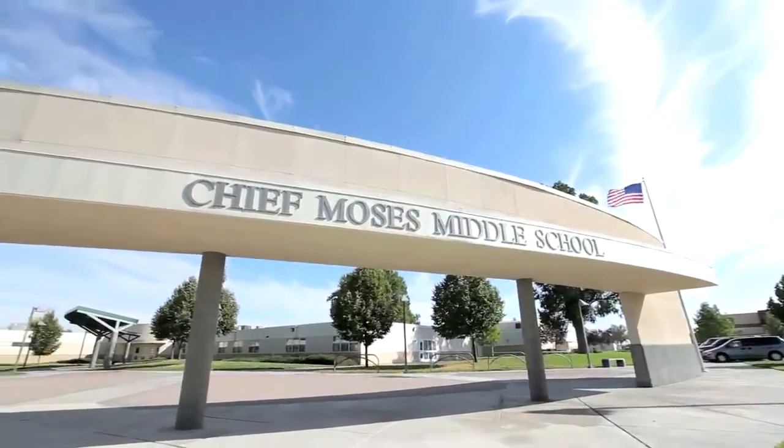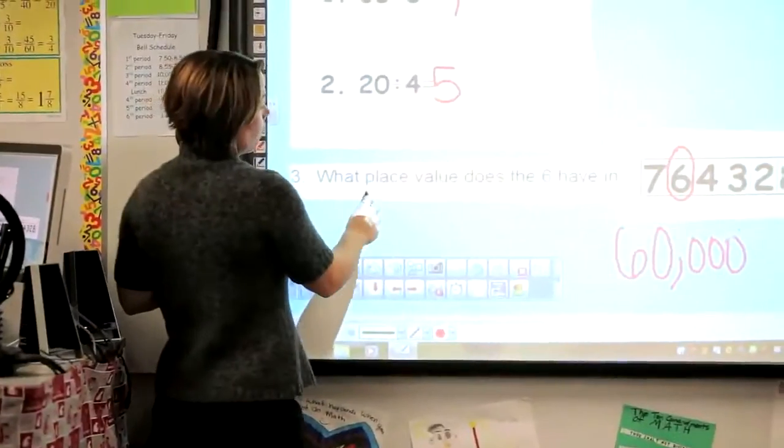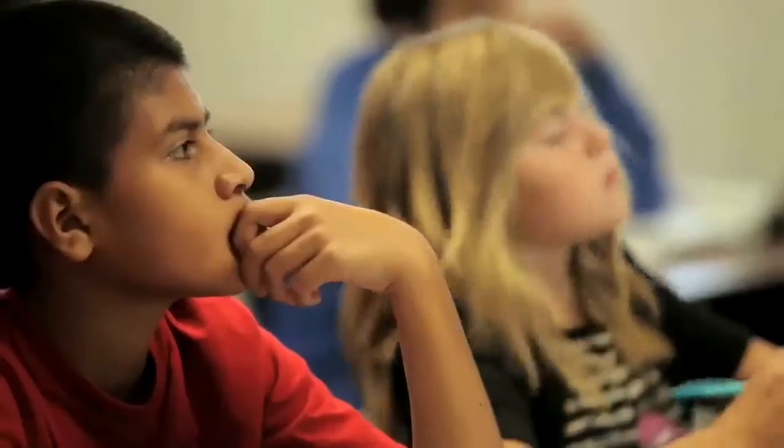Incorporating the Starboard into my teaching came pretty easily. I think it's a very intuitive product. The kids really make me use it, and if I don't use it, they encourage me — 'Why aren't we using it? We want to use it.'